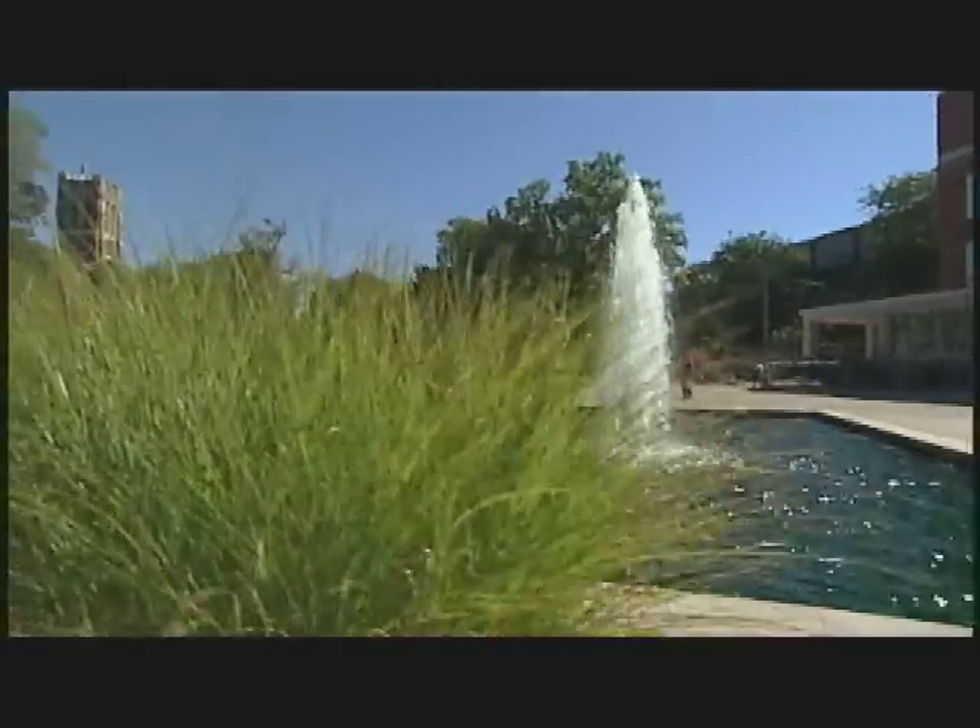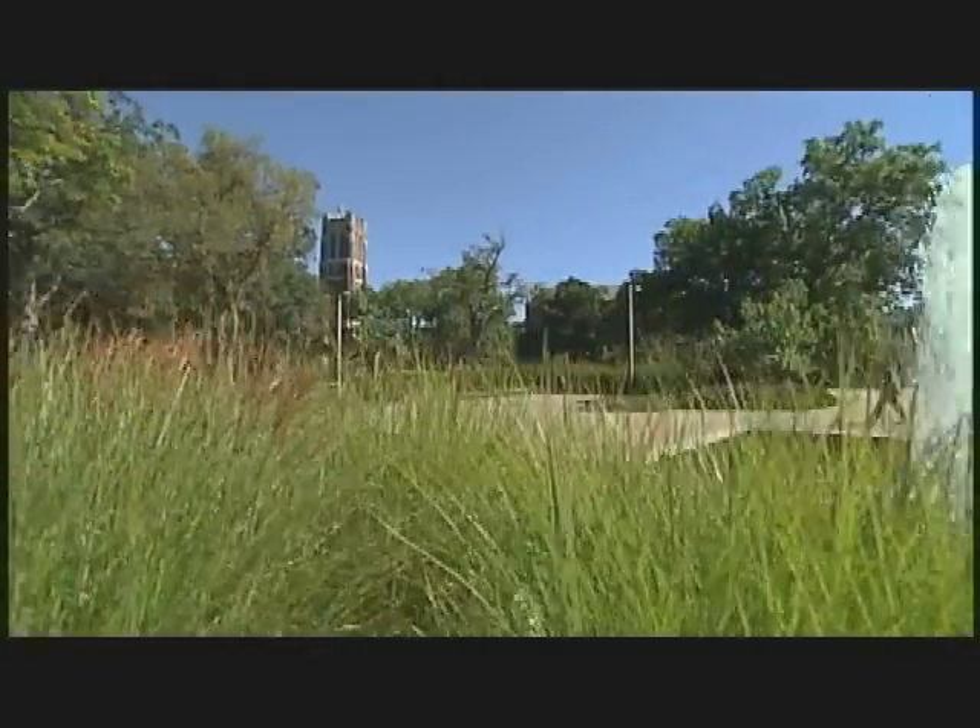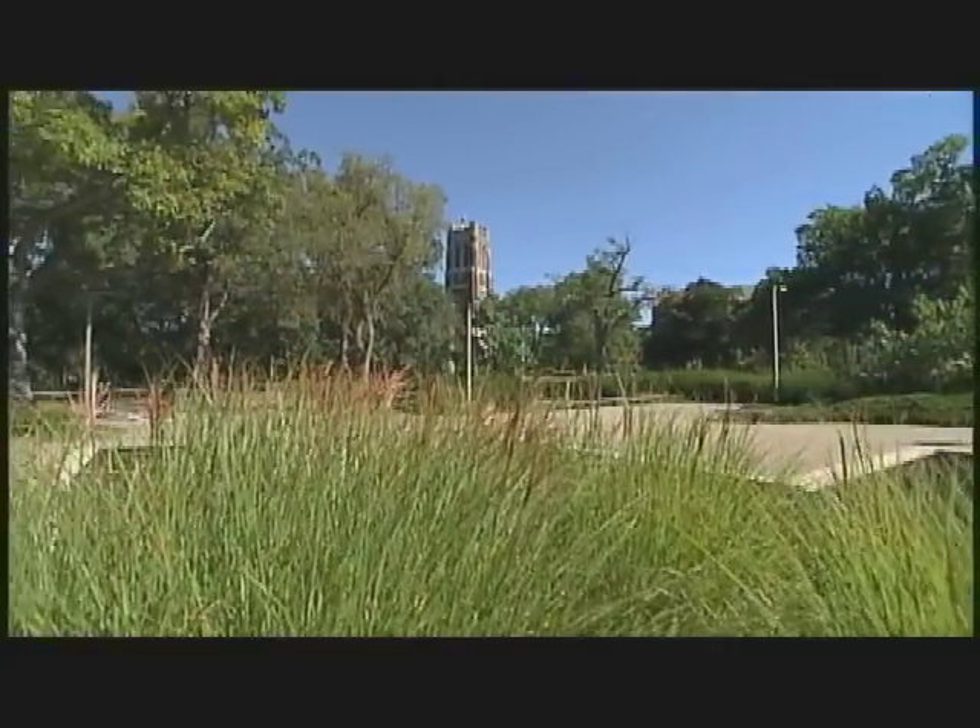Built in 1928, the John W. Beaumont Memorial Tower rises over 100 feet above the sacred circle of the MSU campus. The tower stands as a testament to MSU's commitment to education.